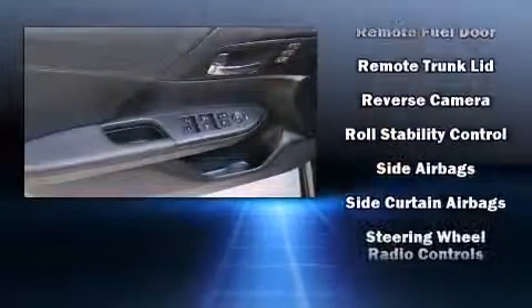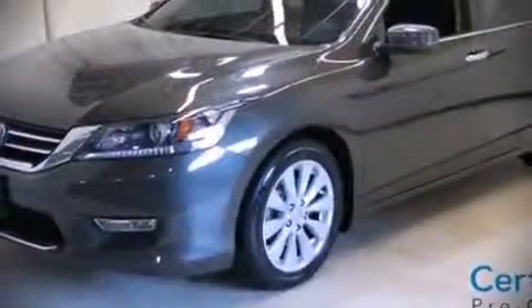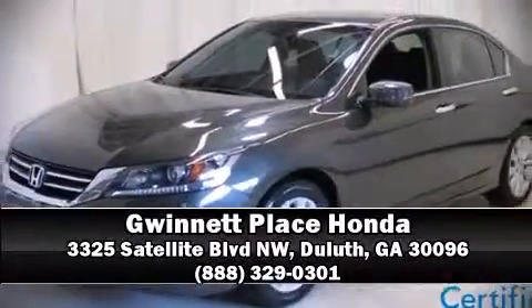Curtain airbags combined with standard stability control create a comprehensive safety network. Stop by our dealership or give us a call for more information from our representatives in Richardson.